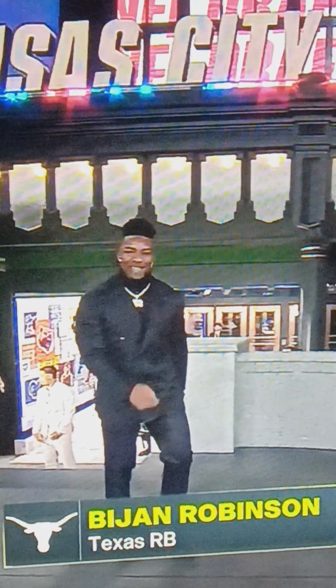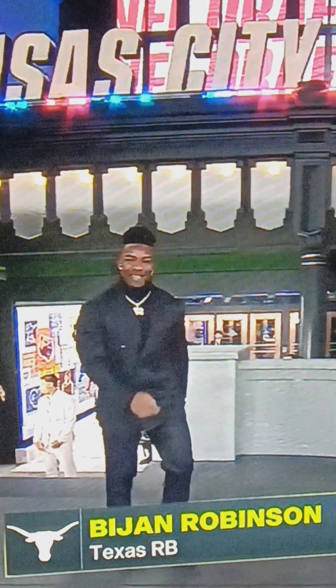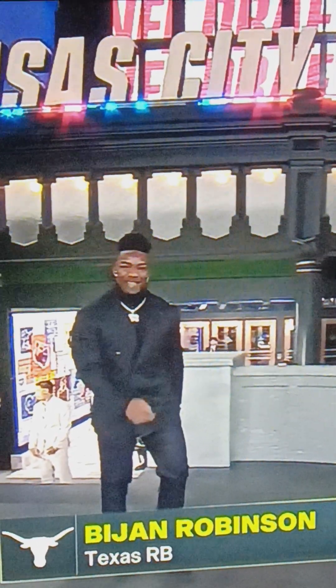B. Robinson's got on a traditional black suit with the chain. I can't tell if that's a turtleneck or not. I think that's solid. I'll give it about a 7.5 out of 10.